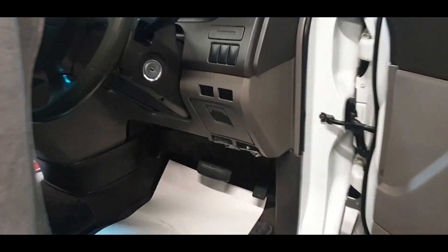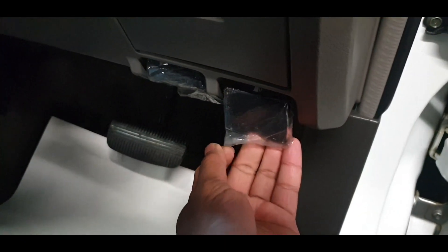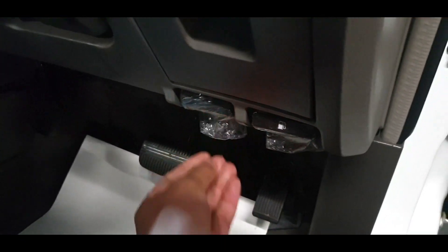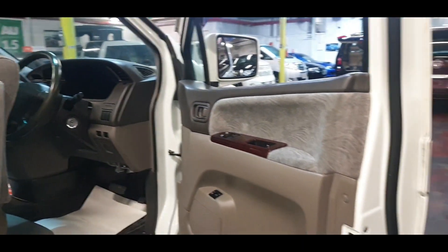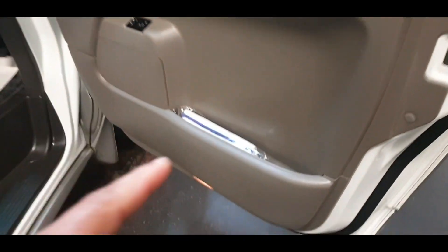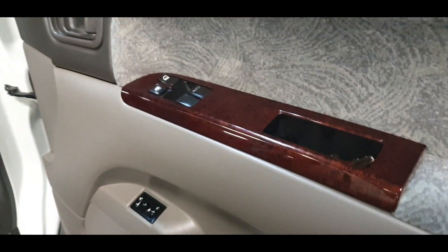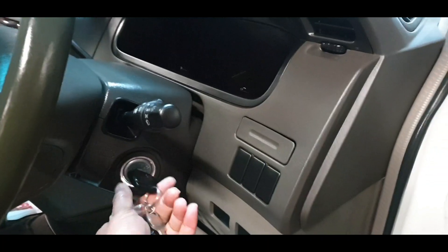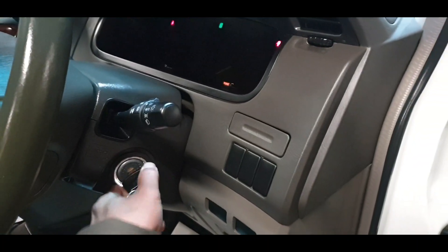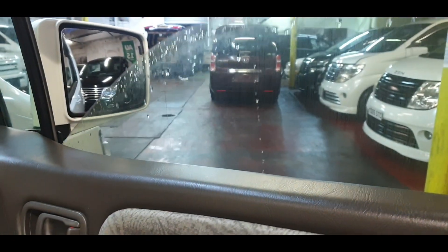Even here everything is all original — the plastic trim is still on there. The driver's side door card and all car-related books and service history are all there.